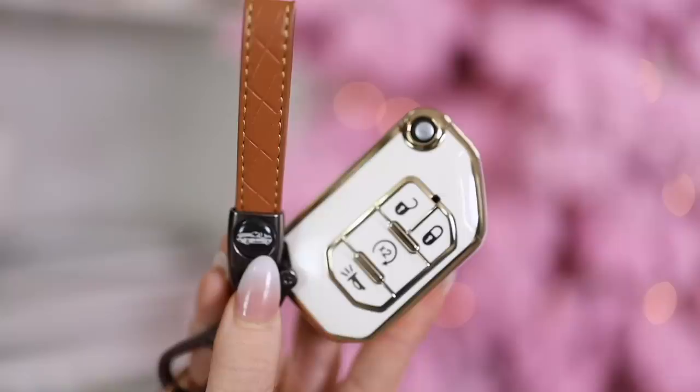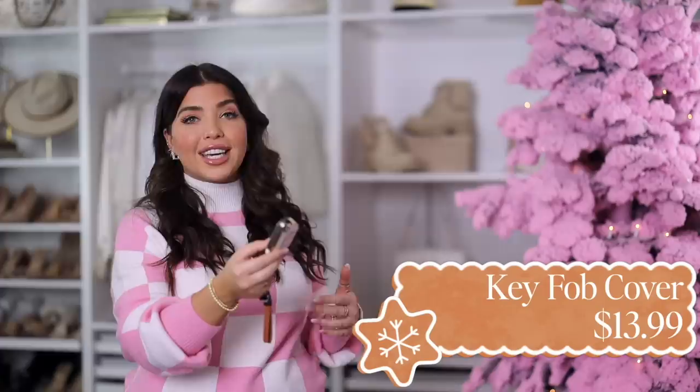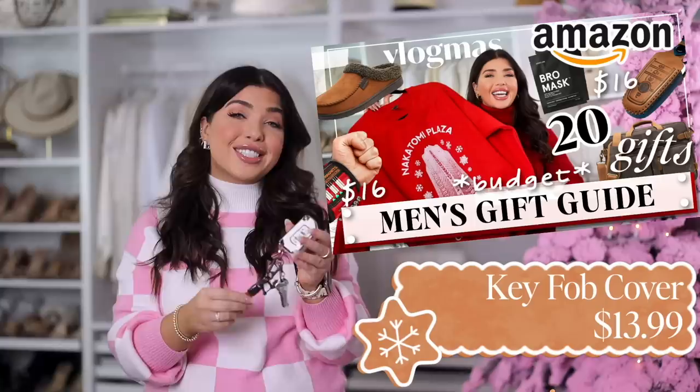I had to give a shout out to the viral key fob cover — I've been seeing this all over Instagram and TikTok, and I see why. I think these look really sharp. I have the beige one and I love the hardware; mine also came with a lanyard, though some links include one and some don't. Just make sure you search your exact car make and model, compare what your key looks like to the photo, and even check the reviews. I also showed a very similar version in yesterday's men's Amazon gift guide.